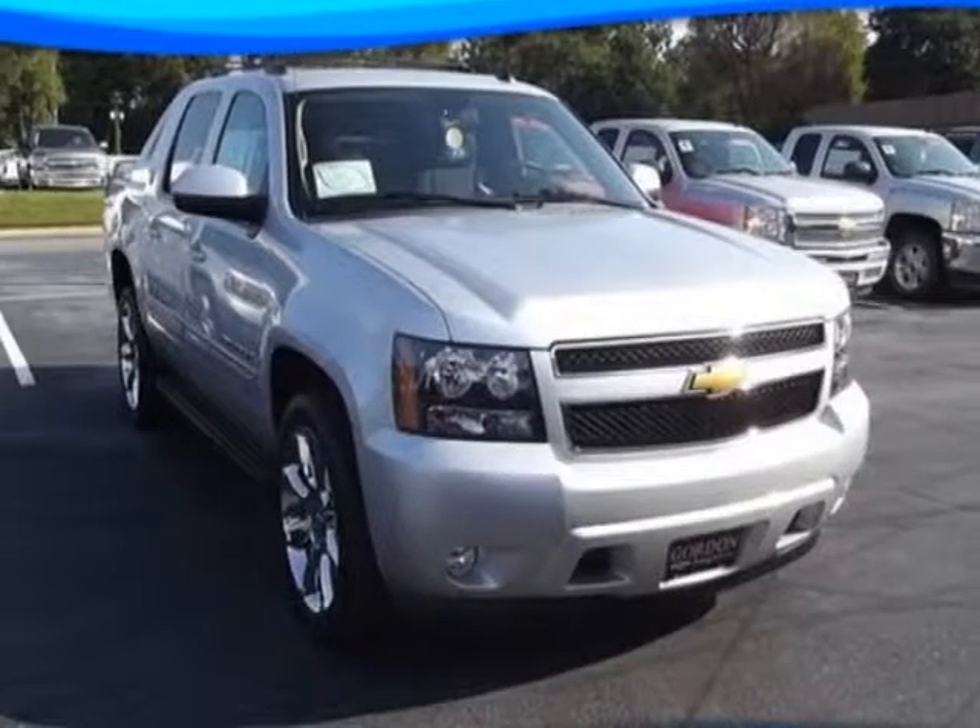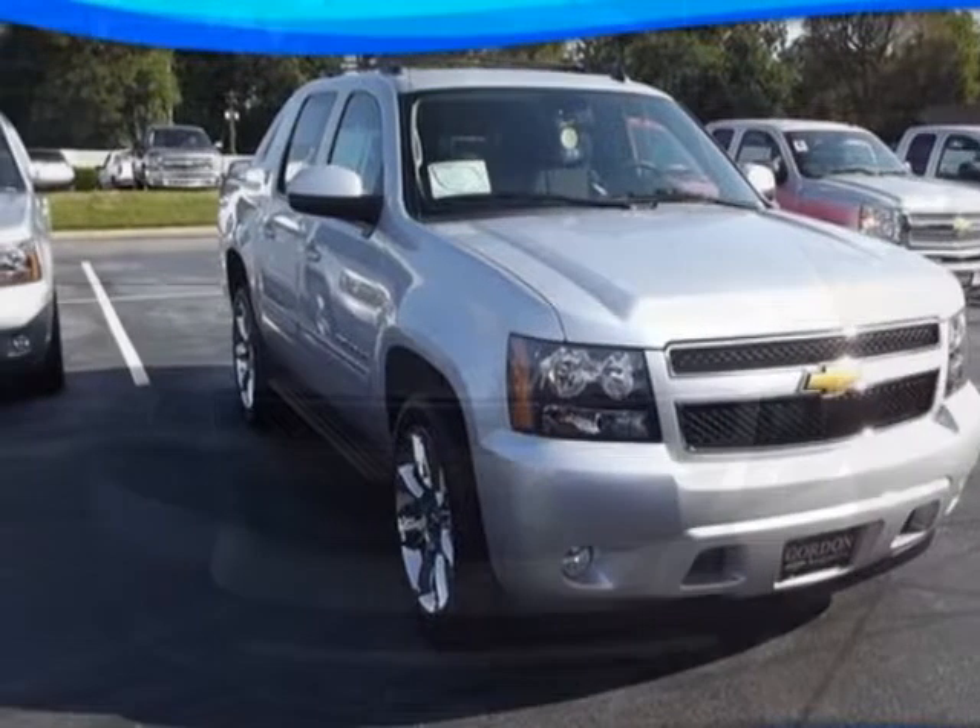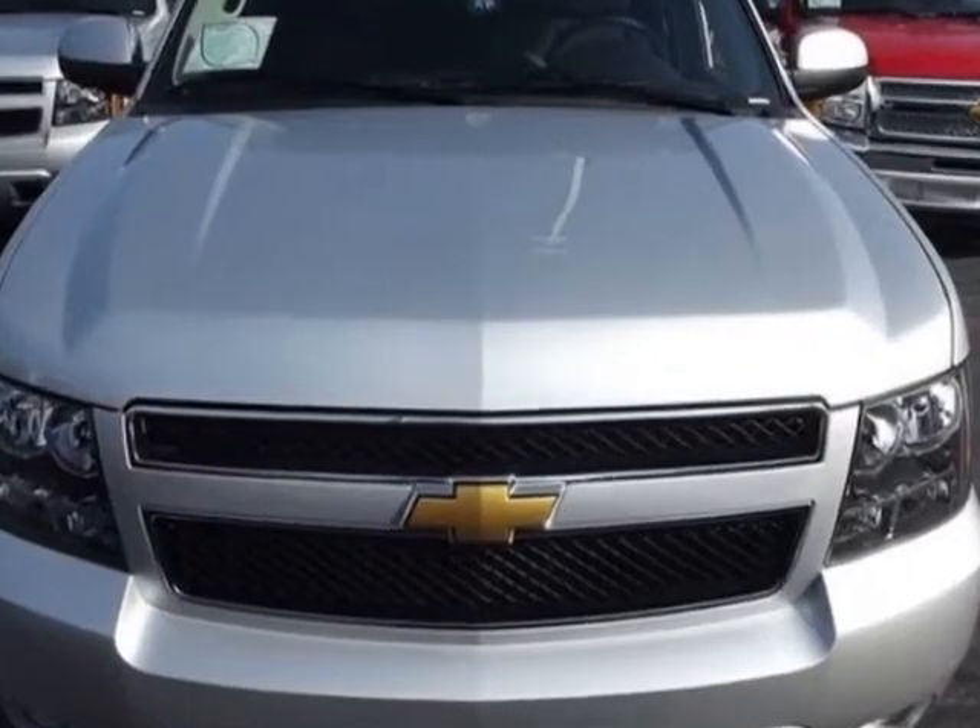Take a look at this new 2013 Chevrolet Avalanche. For your protection, this vehicle has a full factory warranty.